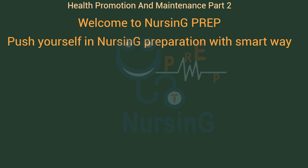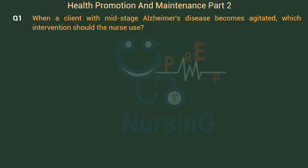Welcome to Nursing Prep — Push Yourself in Nursing Preparation with Smart Way. The topic is Health Promotion and Maintenance. When a client with mid-stage Alzheimer's disease becomes agitated, which intervention should the nurse use?